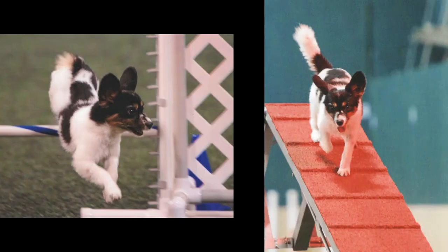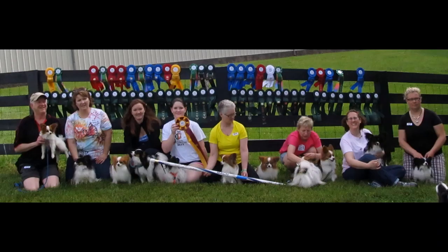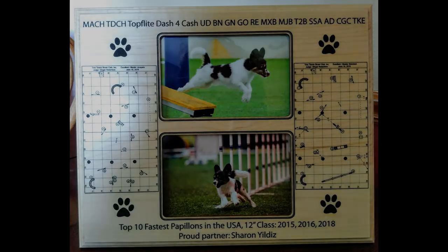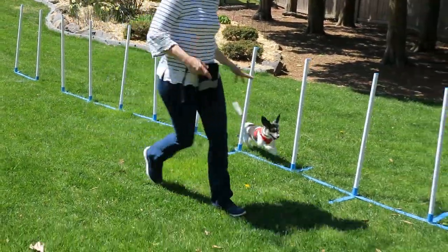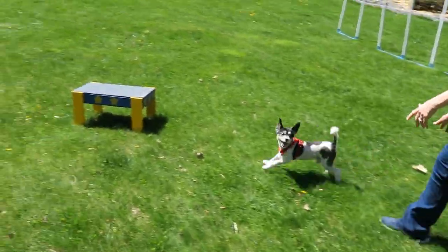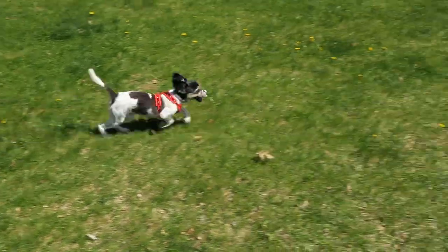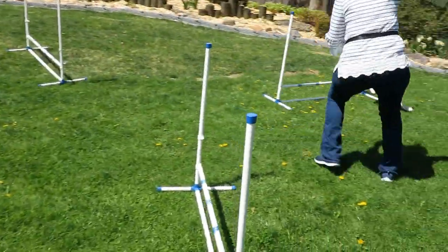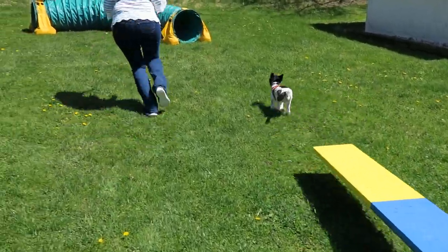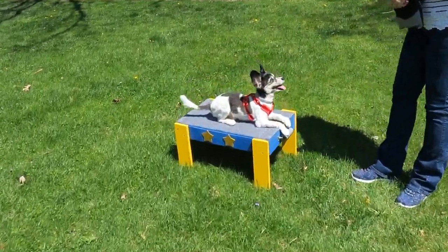Dash is an AKC Master Agility Champion and was one of the fastest small dogs in America for three years. How many obstacles can you count as Dash runs through the agility course? Did you count 14 obstacles?